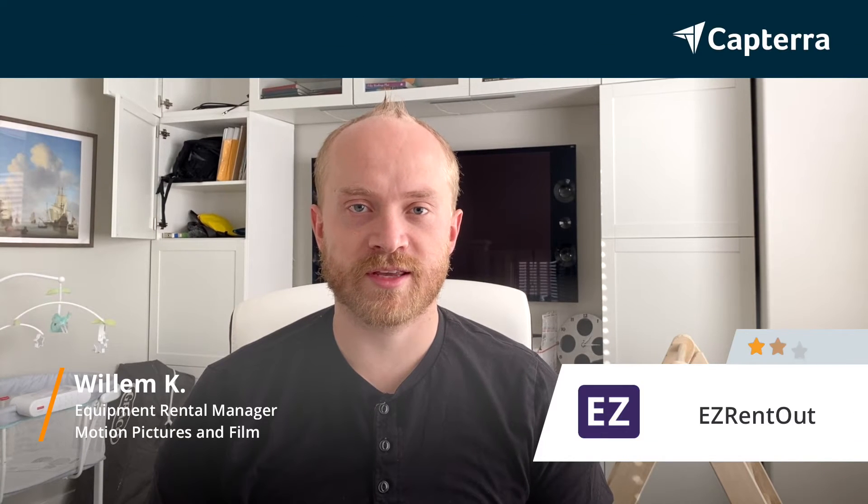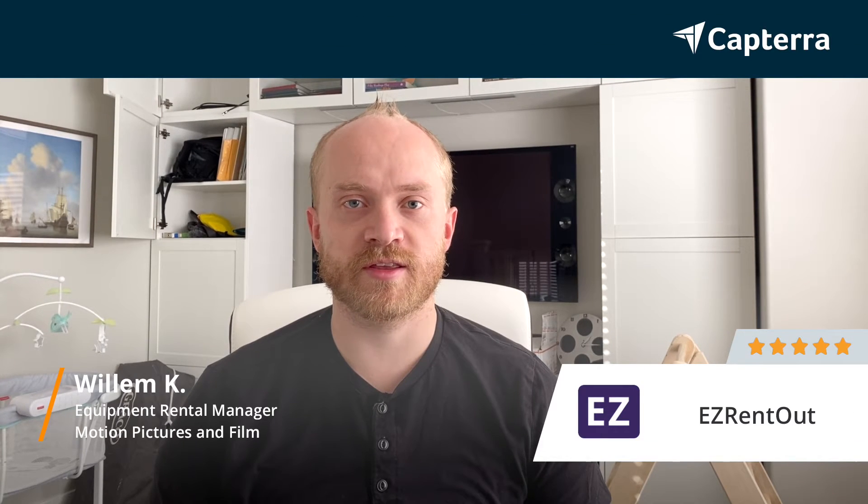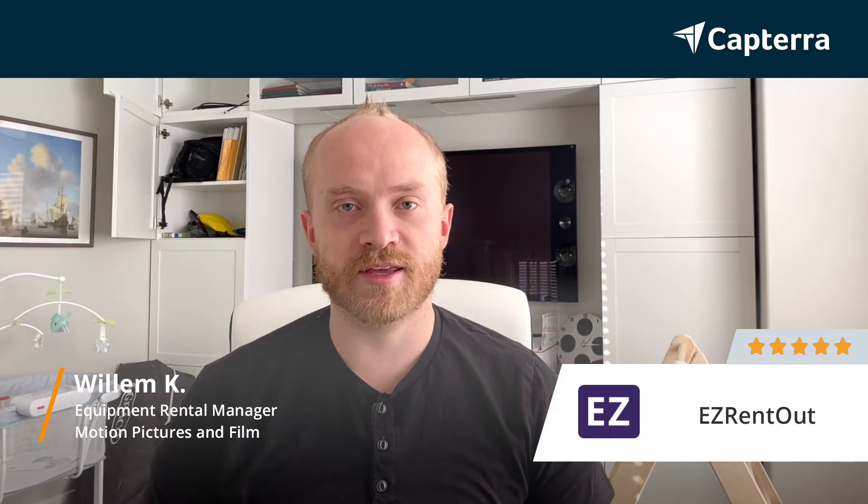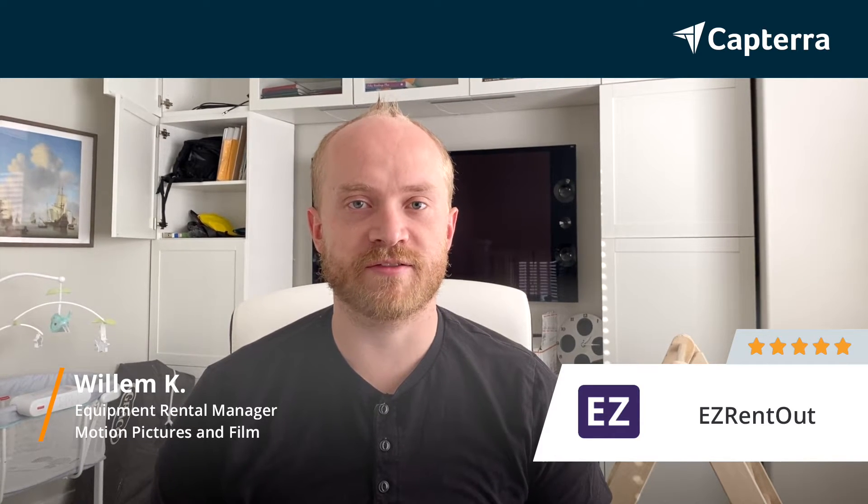Hi, I'm Willem. I work as a camera equipment rental manager in the film equipment rental industry, and I think Easy Rentout is an easy five out of five.